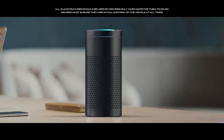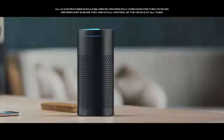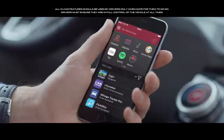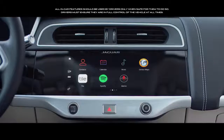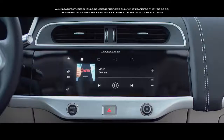Amazon Alexa and Google Assistant compatibility allow you to speak to your vehicle from the comfort of your own home. With the smartphone pack, you can share your Android or Apple smartphone screen, allowing vehicle-optimized apps to be controlled through the vehicle's touch screen.